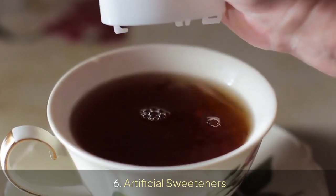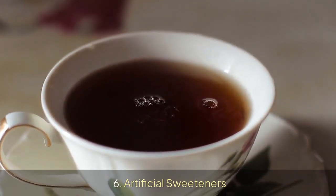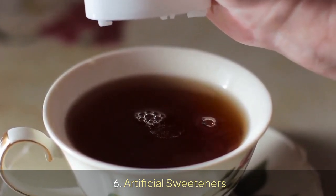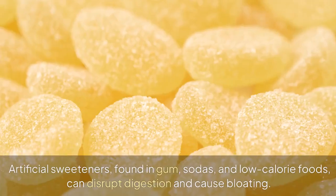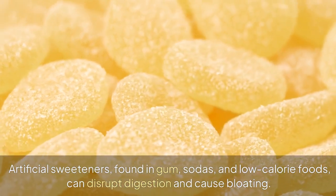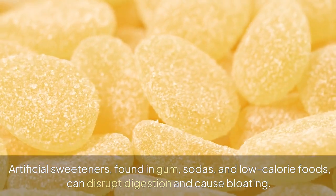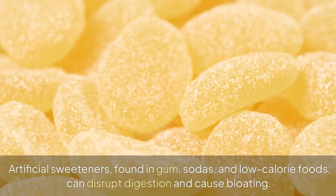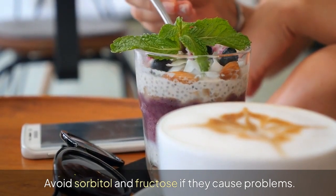6. Artificial Sweeteners. Artificial sweeteners, found in gum, sodas, and low-calorie foods, can disrupt digestion and cause bloating. Avoid sorbitol and fructose if they cause problems.